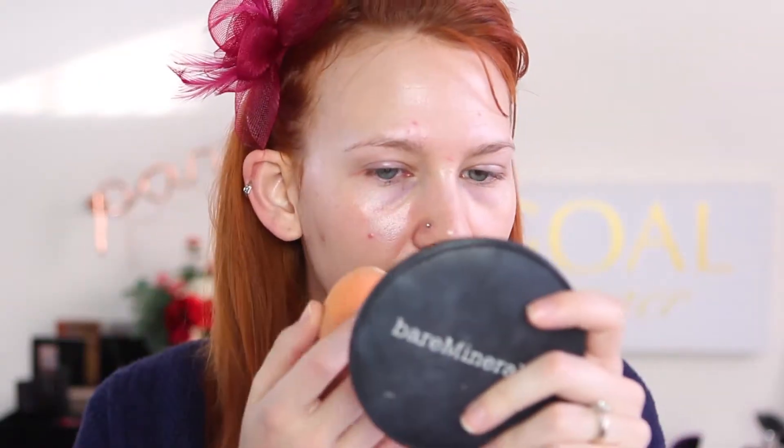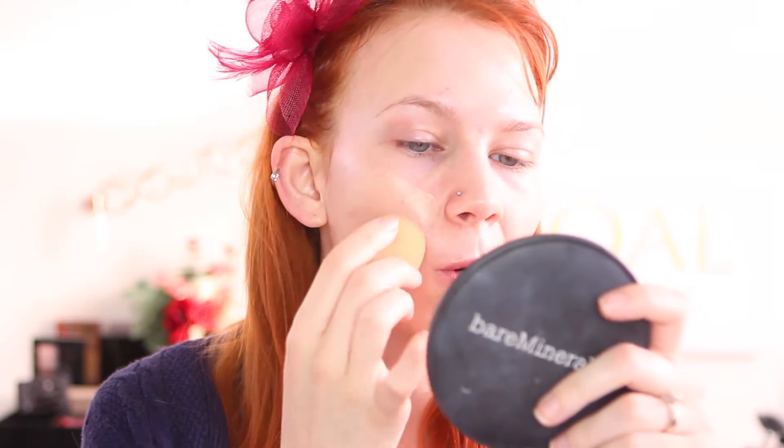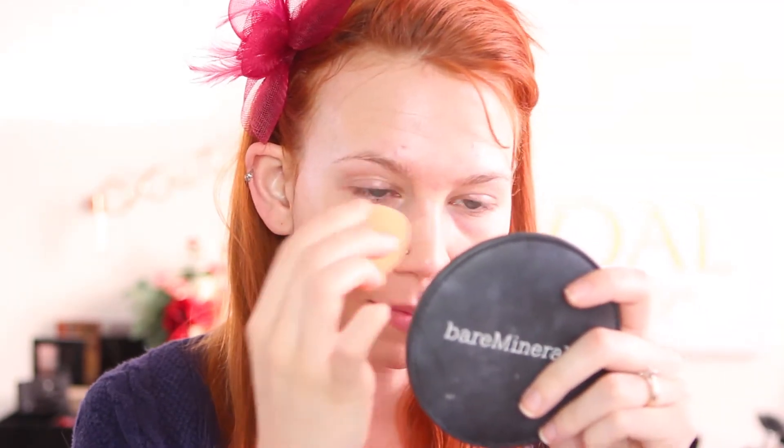I did wear this foundation already in a video on all drugstore makeup, except for my brows because I forgot to get a brow product. I'll link that video so you can hop on over there. But that was the first time I wore it, and now I'm doing a proper wear test. I'm going to apply it with my Real Techniques sponge. What I know so far is that I could not build it up to more than a medium coverage — no matter how much I layered it, definitely not full coverage. It is quite fragrant, and I can be a little sensitive to fragrance, so I'm hoping it doesn't irritate my skin.